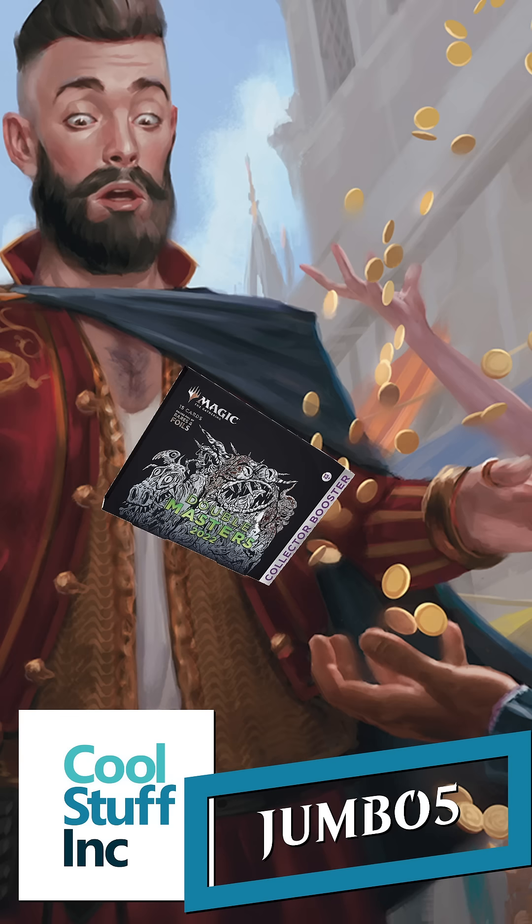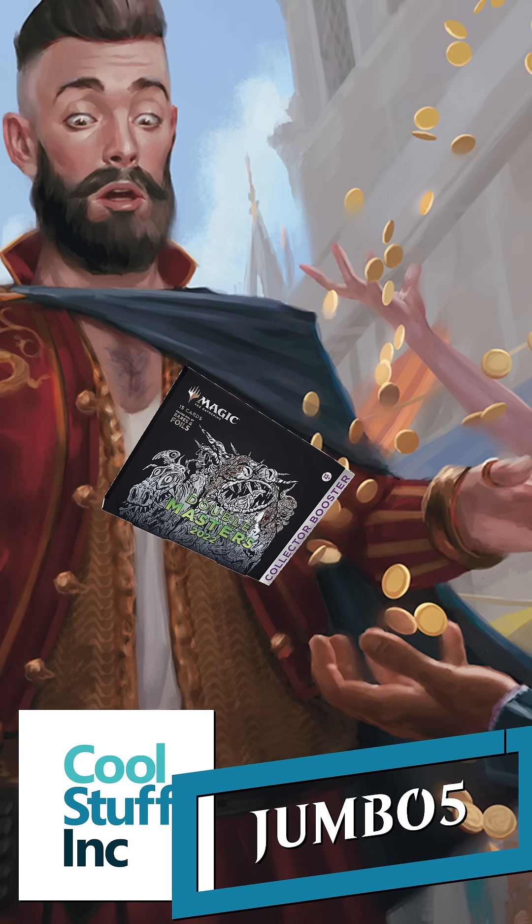Consider buying from trusted sources like CoolStuffInc. And when you do, use the coupon code JUMBO5. Thanks, everyone.